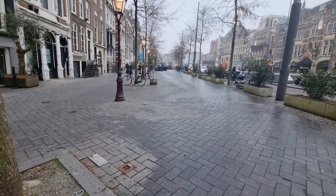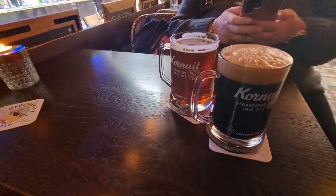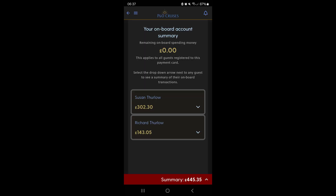We had one full day in Amsterdam where we didn't drink much on board. Our bill at the end of four nights was £445.